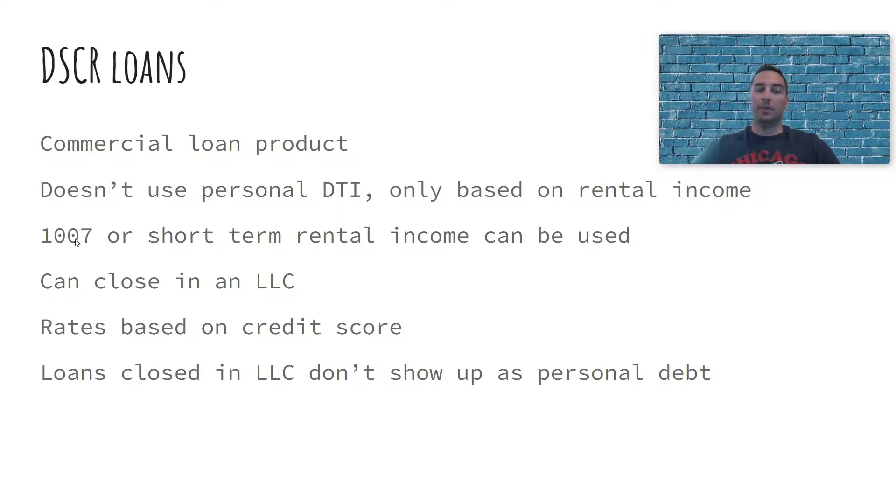How the rental income is pulled: some investors use what's called a 1007 — when the appraiser comes out, they also do a rental revenue projection, saying the property will rent for $2,000 a month at fair market value. In some short-term markets like the Gulf Coast, Crystal Beach Texas, or Myrtle Beach, long-term rental projections might not cover the mortgage payment because property values are high. In that case, we find an investor that allows us to use short-term rental income, which obviously produces more income than long-term rental will.